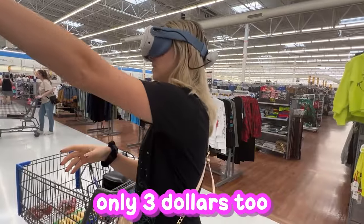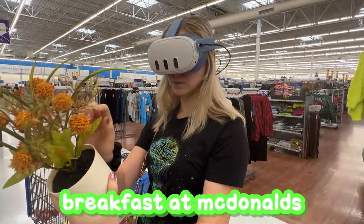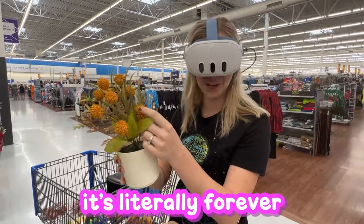Someone nearby commented on something — 'It's so long. How much?' 'Three dollars.' 'It's three dollars? You know, you can have breakfast at McDonald's for three dollars.' 'That would be a waste — this is forever, because it's plastic. It's literally forever.'